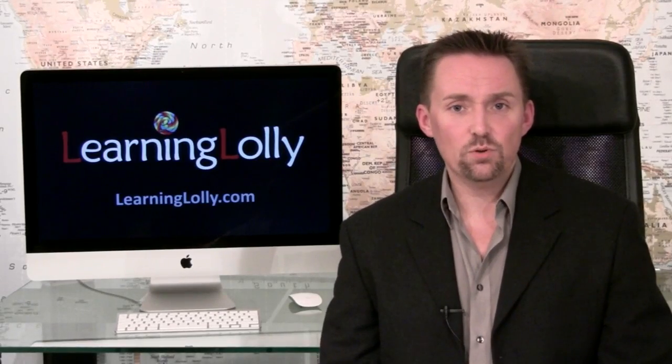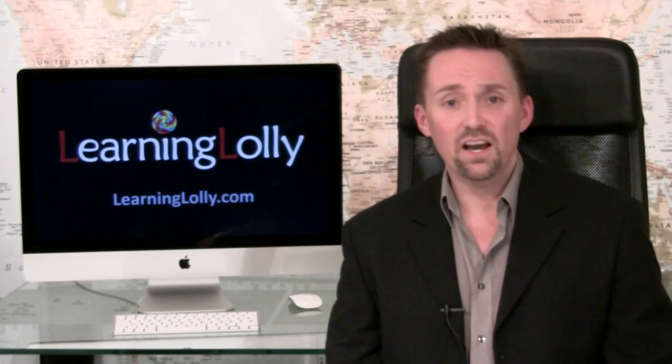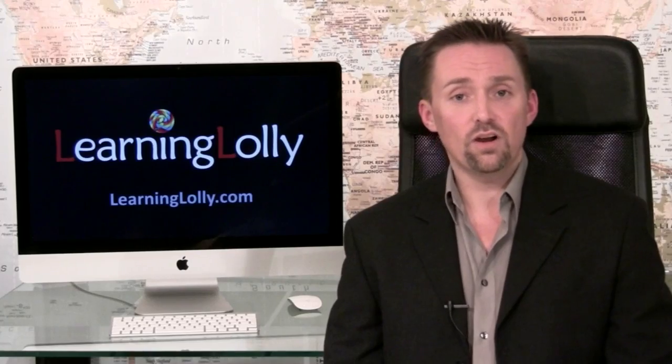Finally, choose a computer training course that you'll enjoy, and therefore succeed at. Pouring through dull, uninspiring books and materials is no recipe for success. Why not download our free information pack and IT certification e-book today? Just click on one of the free guide buttons anywhere on our website.